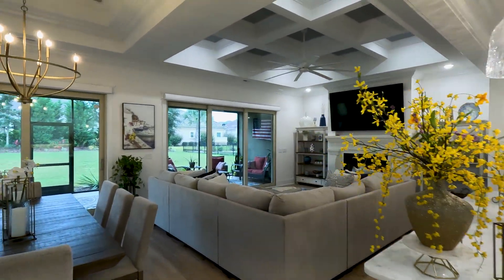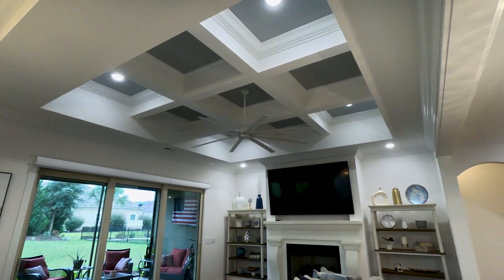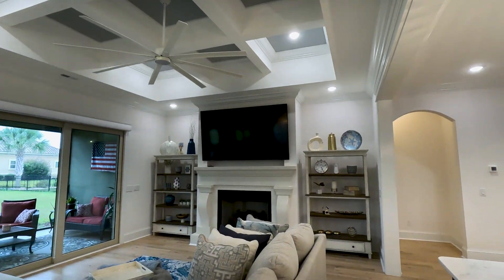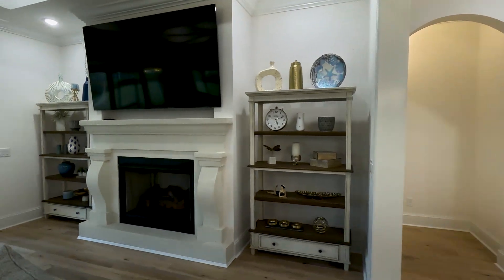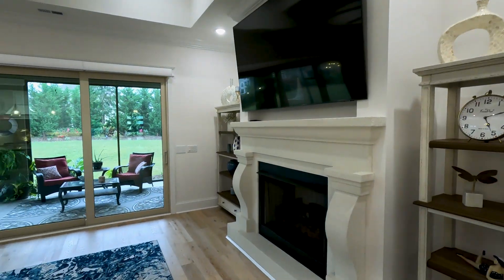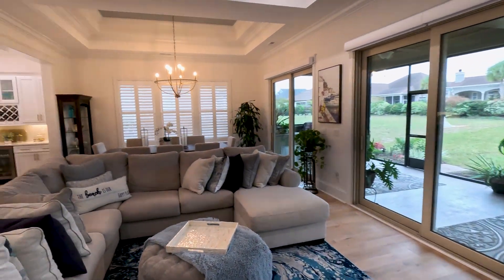Some other things to point out: you've got tray ceilings throughout, and even in the family room you've got coffered ceilings with a gas fireplace. Same goes for the gas stove as well. This is a massive room — definitely luxury at its finest.